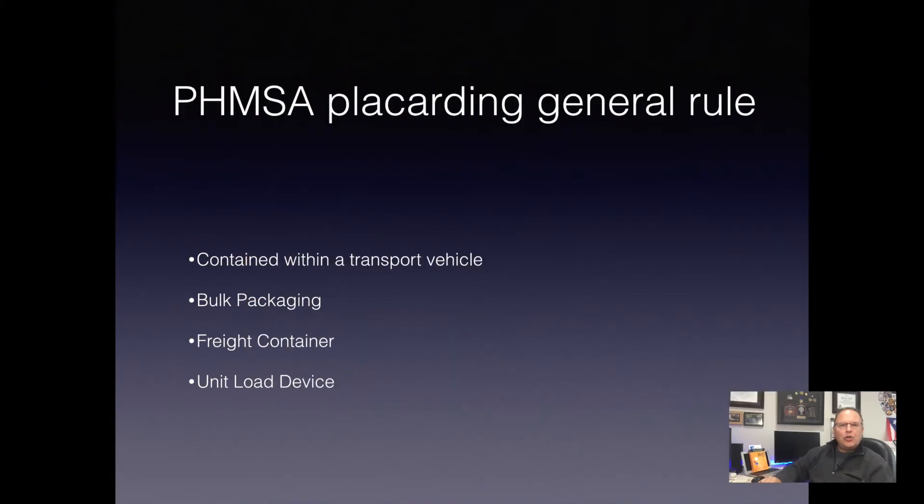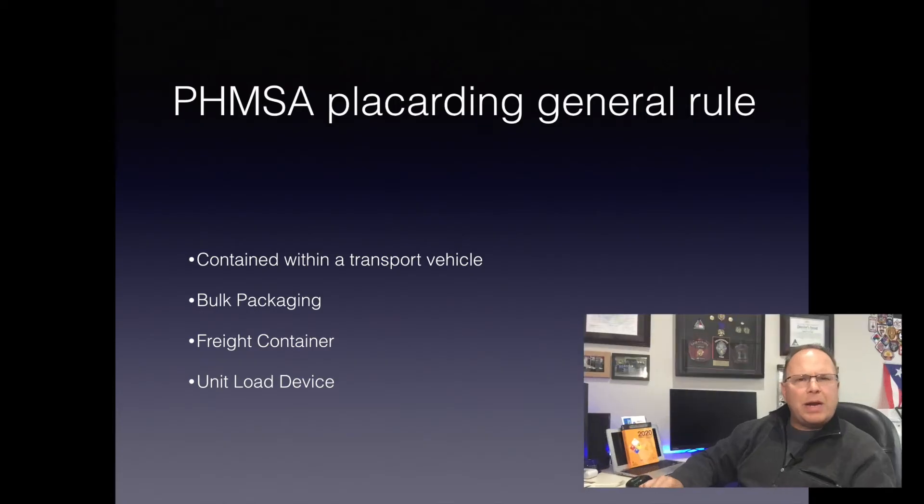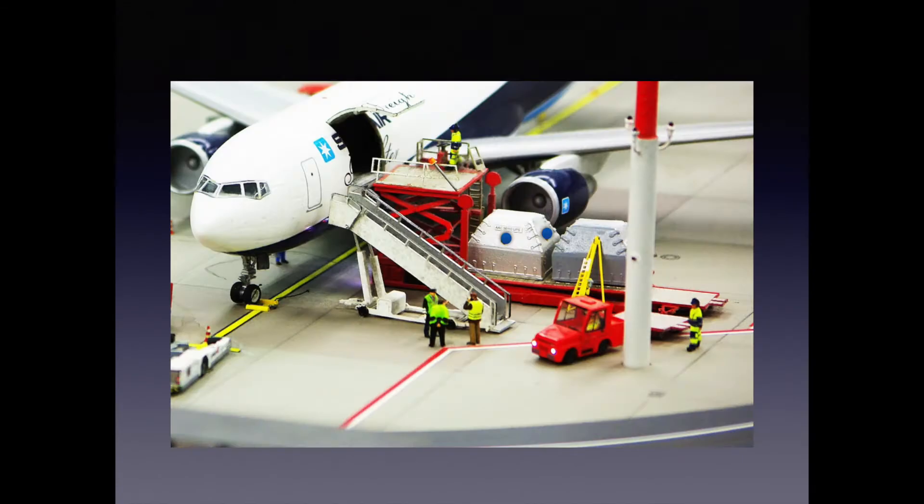And then a unit load device. A lot of folks may not be familiar with a unit load device. Here in the middle of the screen, you see the large silver containers being loaded onto the aircraft — those are unit load devices. Remember, hazardous materials can be transported by air, highway, rail, and sea. There are a number of restrictions, but air transport of hazardous materials is allowed.